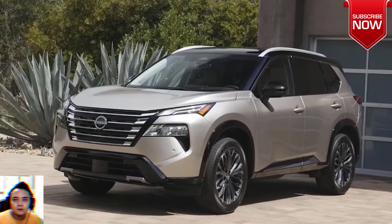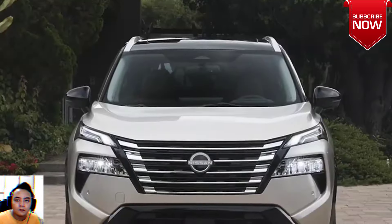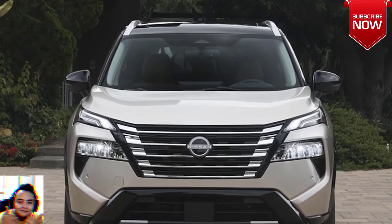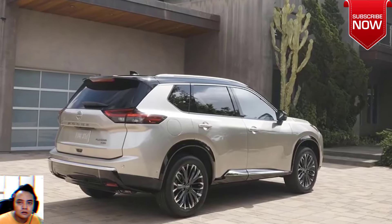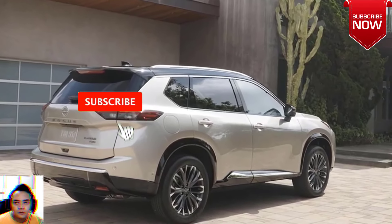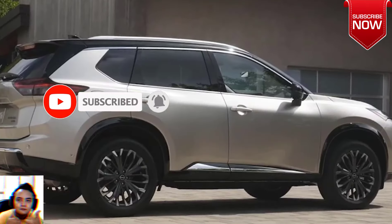The 2024 Nissan Rogue debuts with a new grille and Google built-in. The bumpers have been redesigned, and there are new body colors and wheels. Nissan's best-selling product in the United States is getting a mid-cycle update that comes a little over three years after the current generation model entered production.